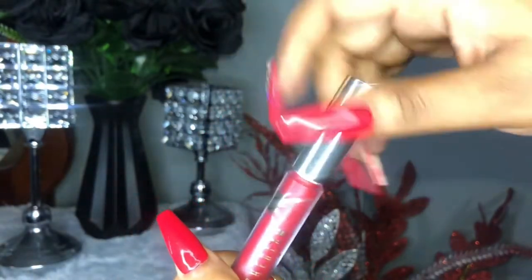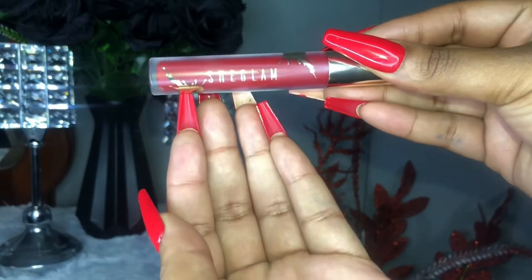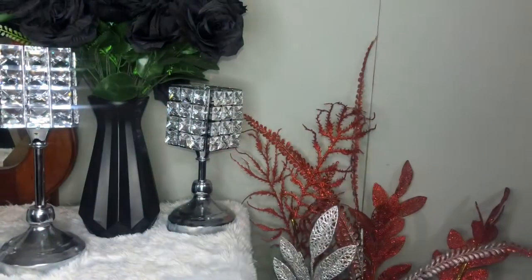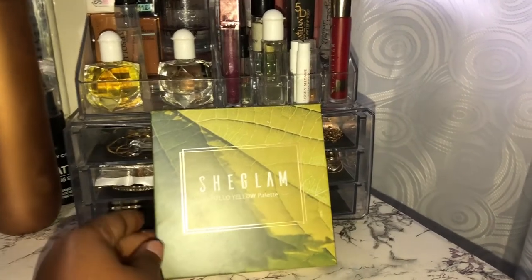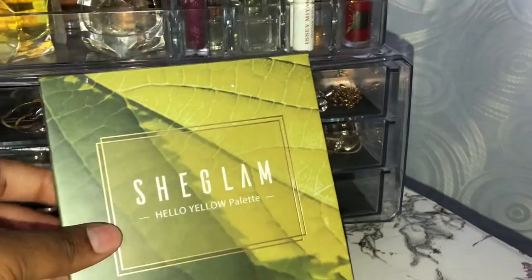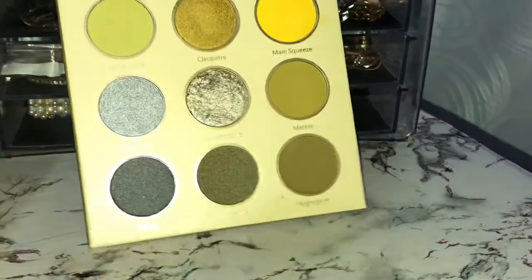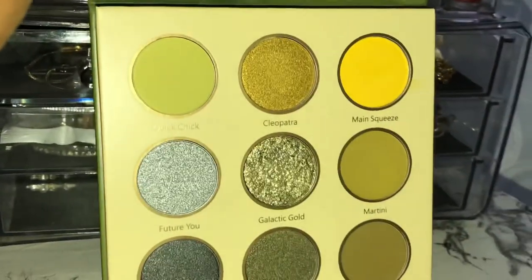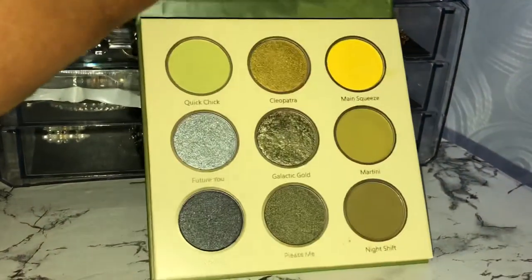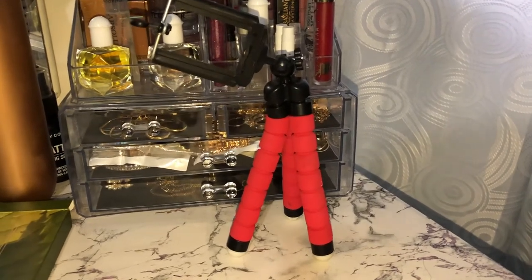This is from Shein - I wore this a lot of times, even on my first video. It lasts very long, the color is bright, and the texture feels really good on my lips - no cracking or anything. I'm also going to show you this eyeshadow palette I bought from Shein. A lot of people don't know Shein has eyeshadow palettes, but I love makeup so I'm always searching. This palette is amazing - the colors are rare, you don't really see them often. They are very bright and I love the shimmer shades. Going out on a date night and doing a little simple eyeshadow? Perfect palette - must have.